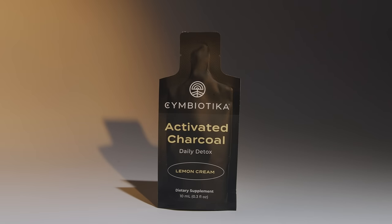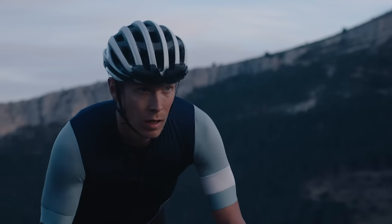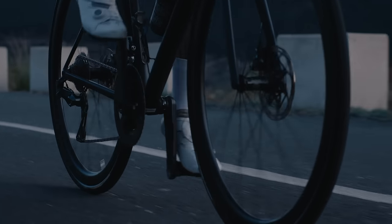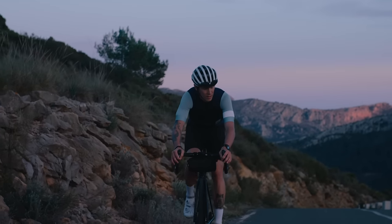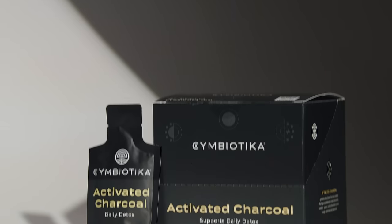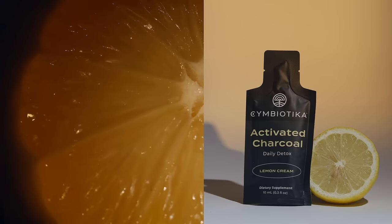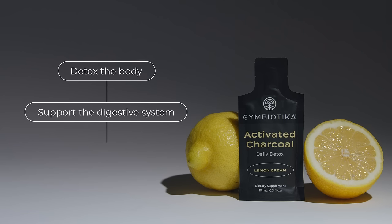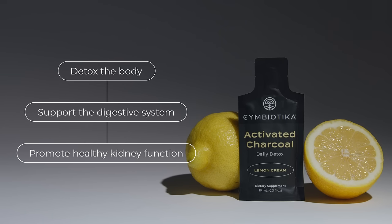Say hello to Symbiotica's Activated Charcoal, a detoxifying, nutrient-rich formula that works to cleanse the body of environmental toxins and support overall well-being. It's sourced with high-quality charcoal made from coconut shells, and is designed to help detox the body, support the digestive system, and promote healthy kidney function.